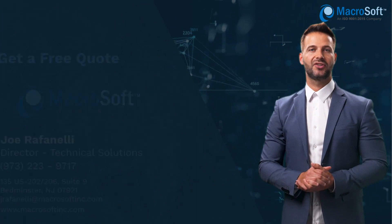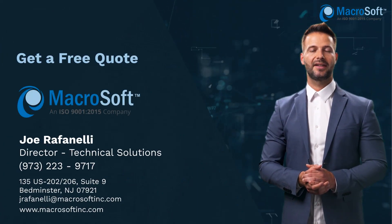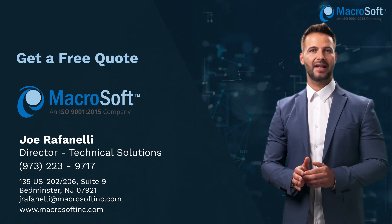For more, contact Joe Raffinelli, Director of Technical Solutions at Microsoft to get a free analysis and quote of your VFP application migration.